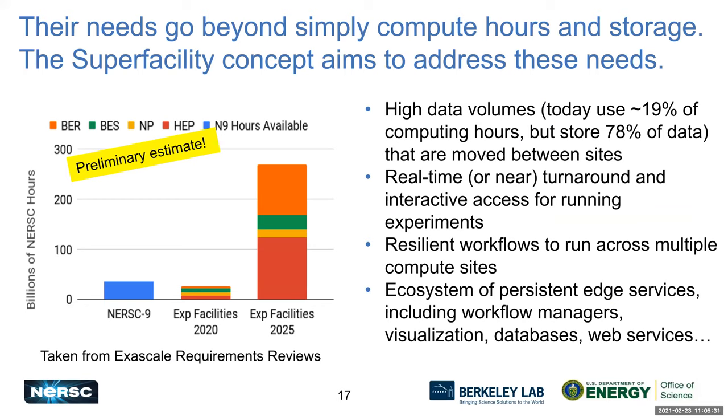We're seeing an increasing need from experimental science teams to handle large amounts of data and large quantities of computing. The needs of this community are starting to challenge our computing capabilities. The needs go beyond providing a nice network, strong compute resources, and storage — they have rather complex needs we've seen through various requirements reviews.